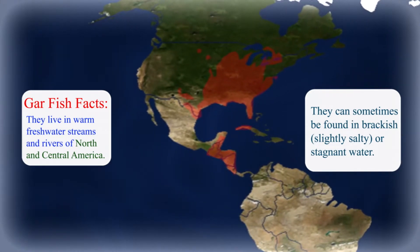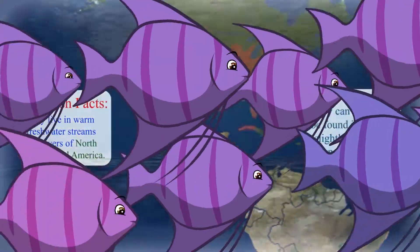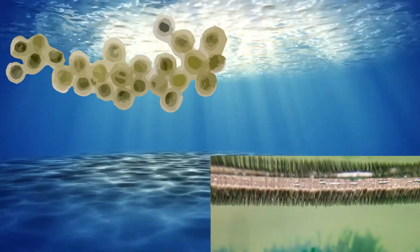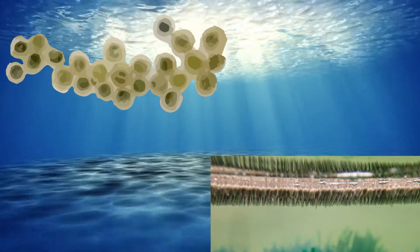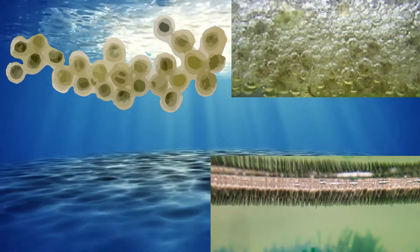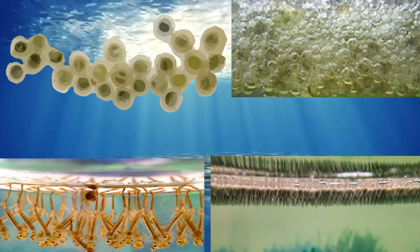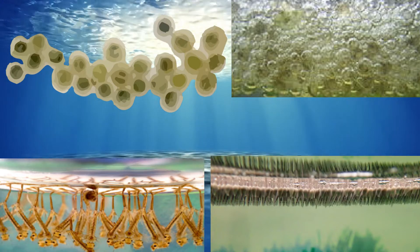This family of fish are oviparous, which means they are egg layers. Babies are born six to eight days after the females lay sticky eggs on vegetation in their habitat. The eggs are toxic to other animals and humans.